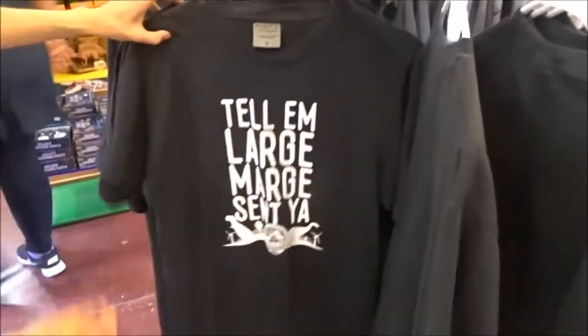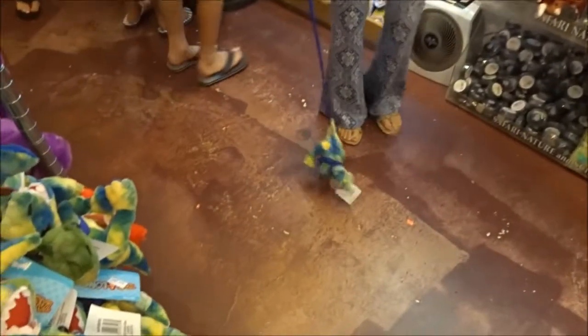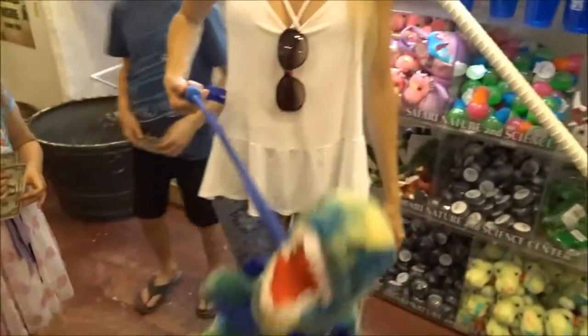Oh, they have the t-shirt! Oh my gosh, how much is it? Nine... twenty. Twenty? I got a pet dinosaur. Walk your dinosaur. Oh, that's cool. Dinosaur claw!